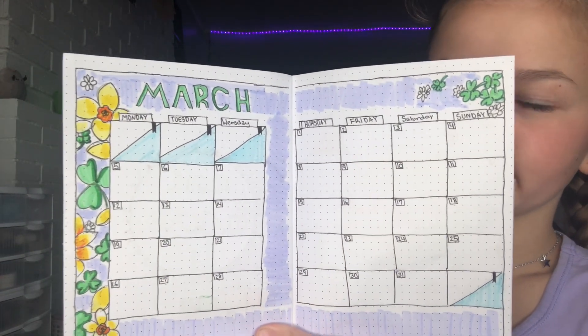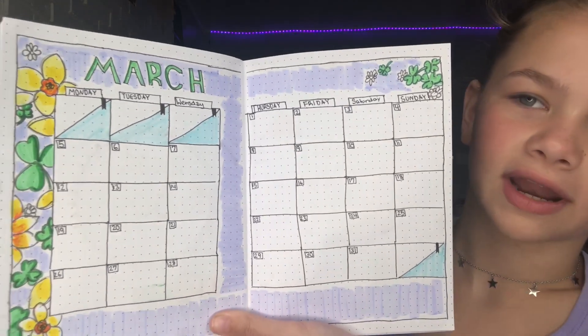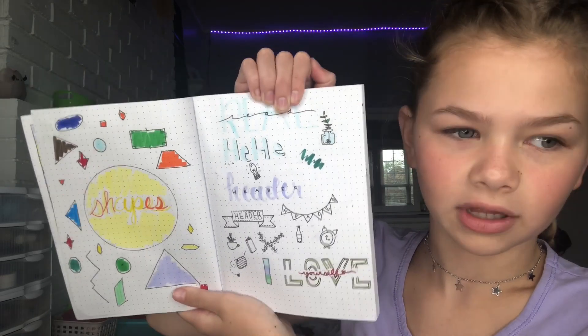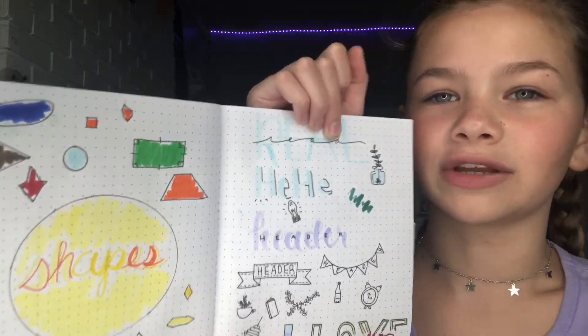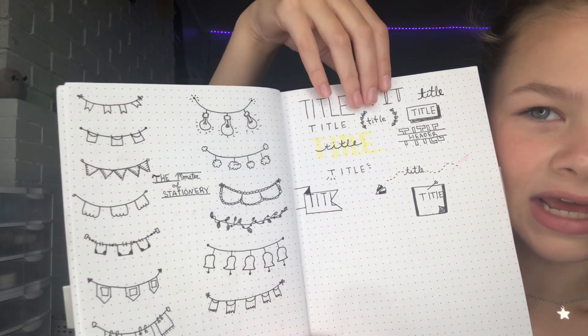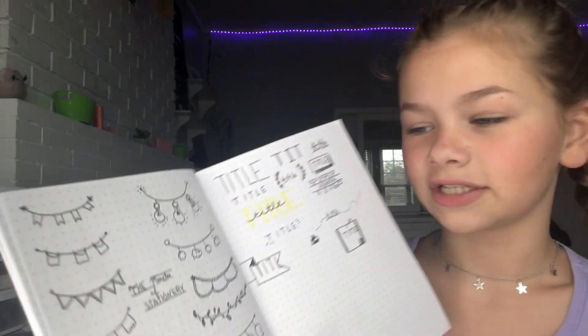Next I have my March calendar. I honestly just don't put anything in it — when I started out I just really liked the aesthetic of it. Then I have a page for shapes, more random headers, little doodles, alarm clocks and stuff like that. I just really enjoy writing and doodling in my free time. Then there's what I'd call the 'monster stationery' page — basically just titles everywhere, random stuff that I like.